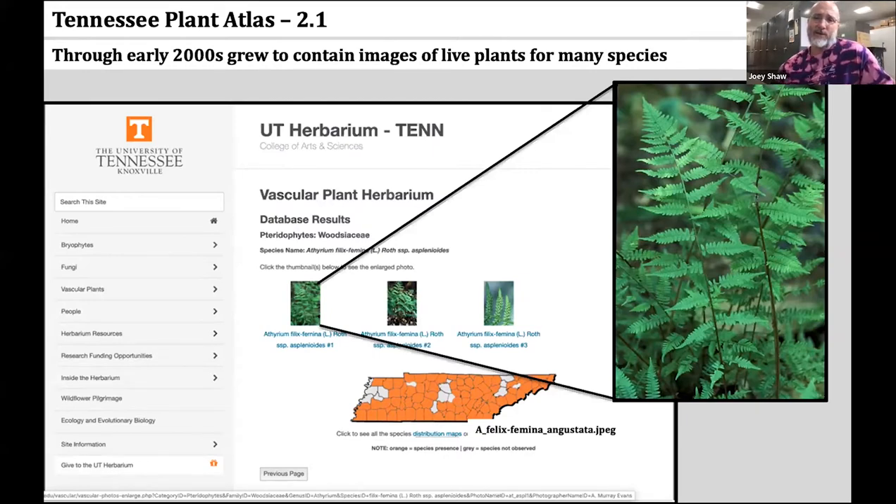The Atlas grew through the early 2000s to eventually contain somewhere between zero and four habit pictures of most species. Today it hosts around 11,000 images of Tennessee's vascular plant species. Remember that number — 11,000 — store that in your head for a little while.